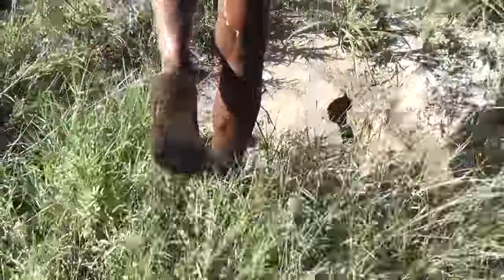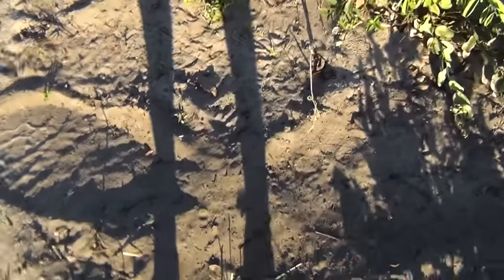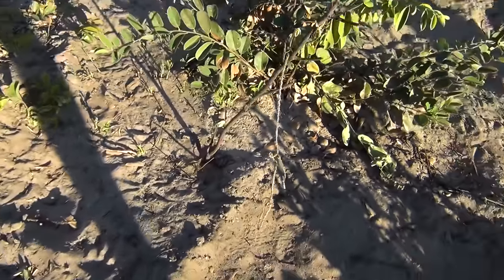At our second location, we met more misfortune. The traps we set near a watering hole were trampled on by elephants, rendering them completely useless.